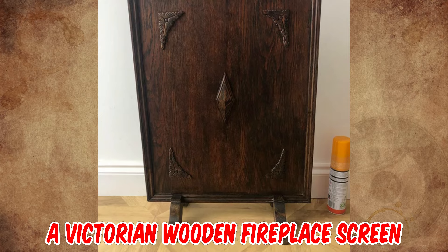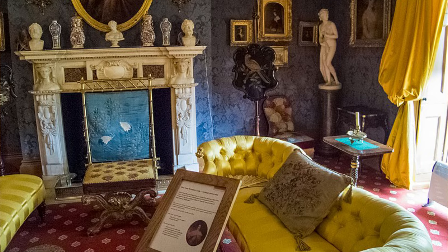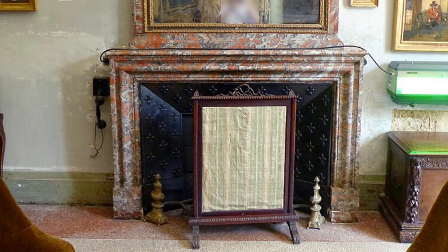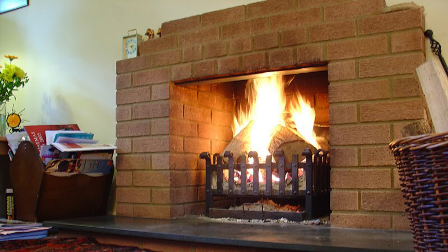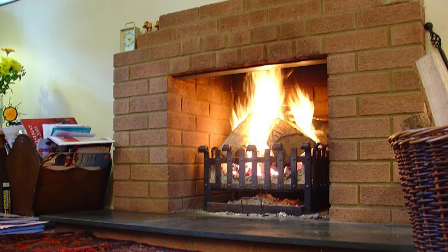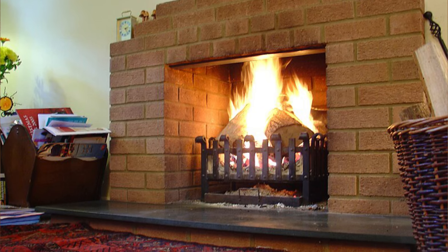It's a Victorian wooden fireplace screen, with their purpose being to shield occupants of a room from the heat of the flames of a fire. They were in use from the Middle Ages until the demise of the open fire as the main form of heating during the 20th century.